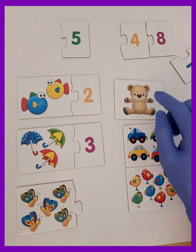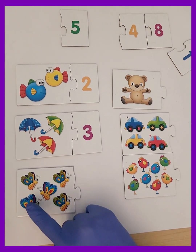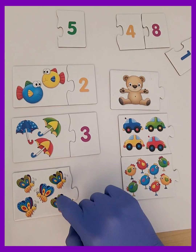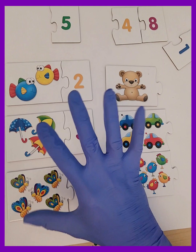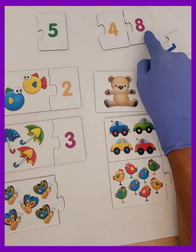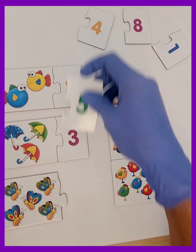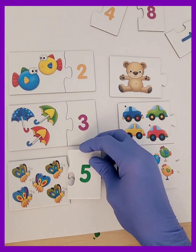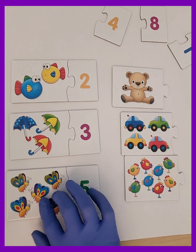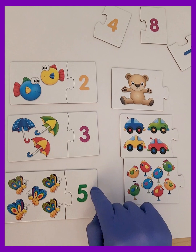Let's count the butterflies. One, two, three, four, five. There are five butterflies. Now look at the top and grab the number card five. Yes, you're right. Let's attach the number five to the flashcard. Great job, everyone! I really appreciate your hard work. Keep watching the video until the end and try to match each flashcard with the right number card at the top.